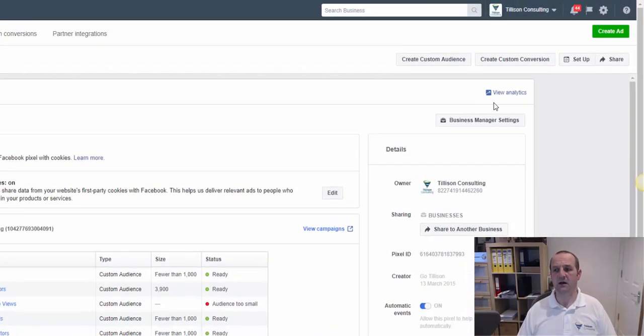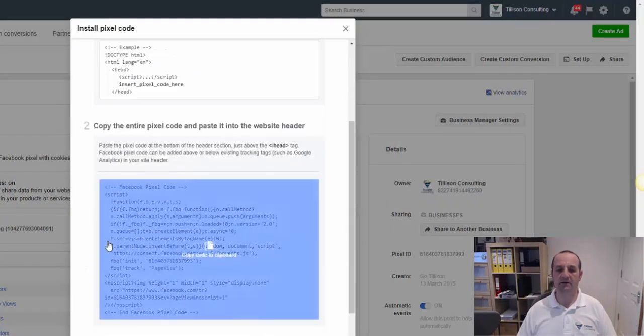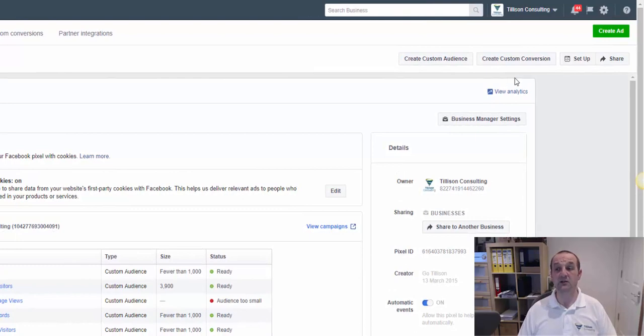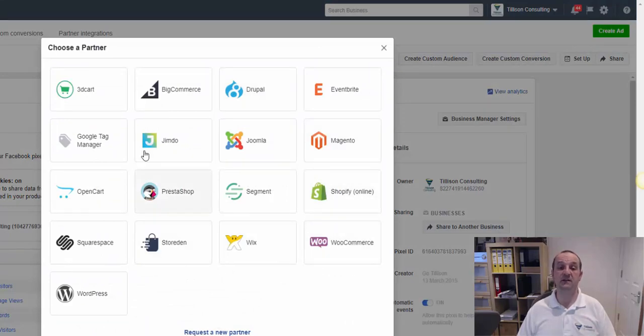The next thing to look at is where do you get that pixel code. If you head into Setup, you can take a look and there is your code — you can email that to somebody if you like. Facebook is also making this really easy with integrations for all these lovely systems: WordPress, PrestaShop, WooCommerce, Shopify, Magento. We're big fans of Google Tag Manager here at Tillerson Consulting, so you can click on that option, give permission in the normal way, and it will drop that in as a custom HTML tag into Tag Manager.